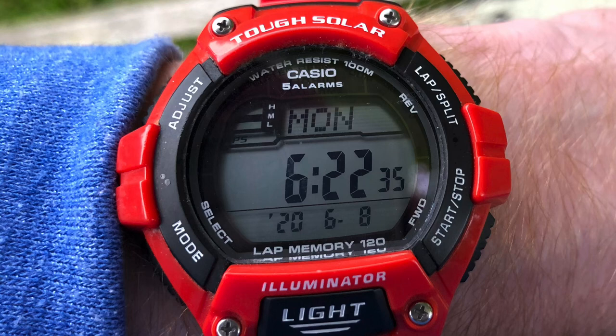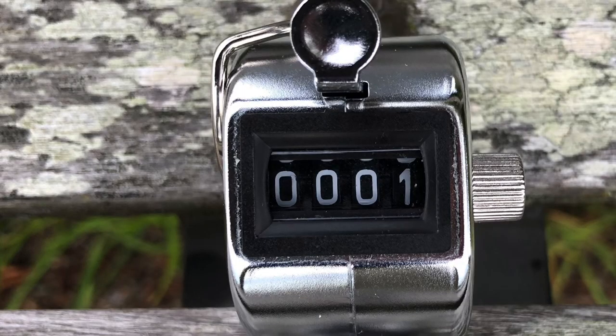I'm curious how long this will take us. Looks like we're starting at 6:22 a.m. And I've got my tally counter. Bench number one — I wonder how many there will be.